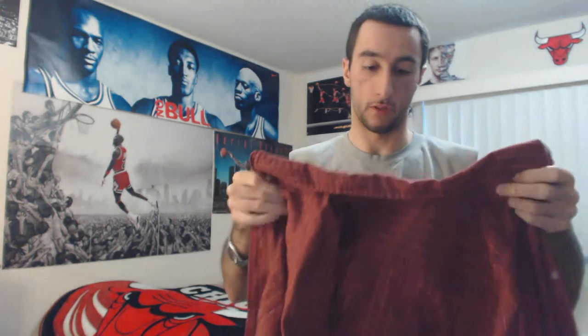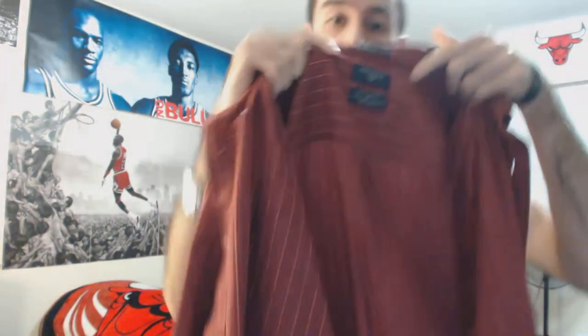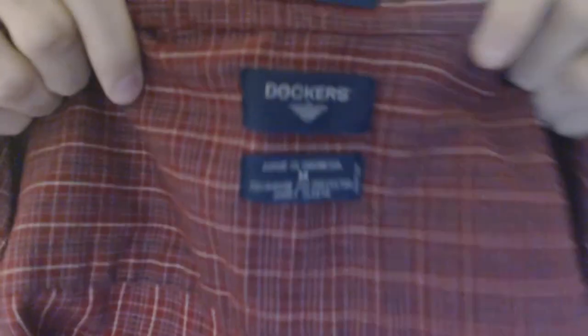So as you guys can obviously read from the title, it's the Dockers red burgundy short sleeve dress shirt. It's a size medium, made in Indonesia, and you guys can read the rest obviously.